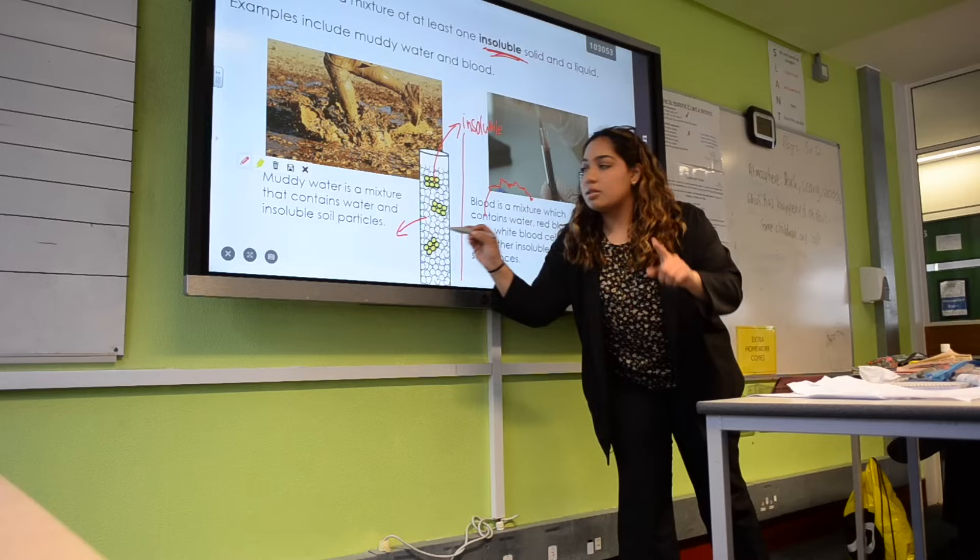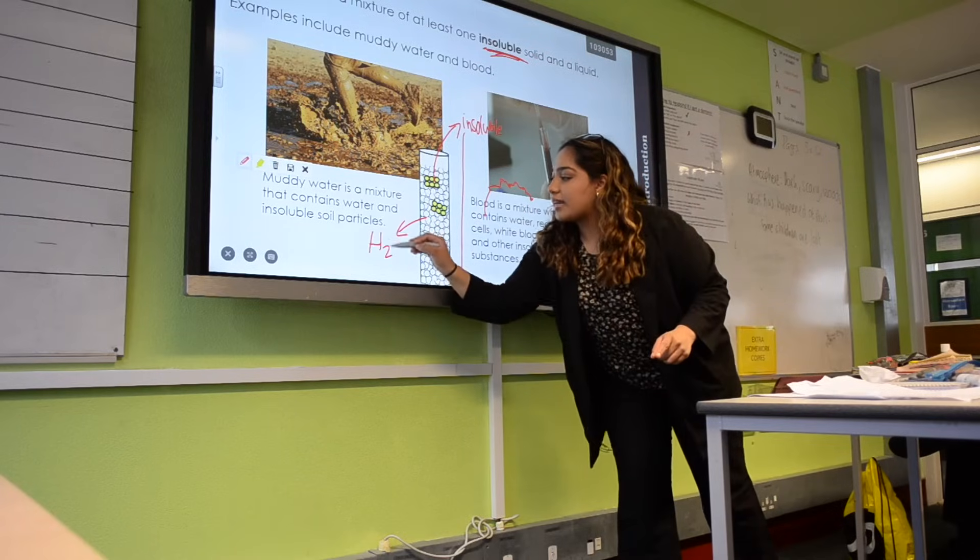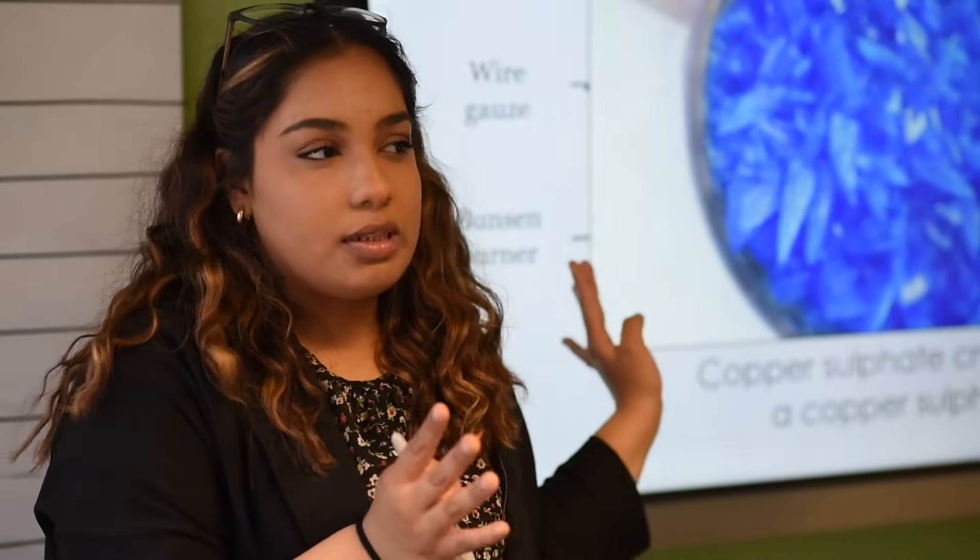I would advise trainees using Science Mastery to utilise all the resources — there are many resources. I particularly like the pre-unit booklet, which helps you understand everything you're going to teach in the module and gives you a good insight of what you need to know and to touch up on your own knowledge.